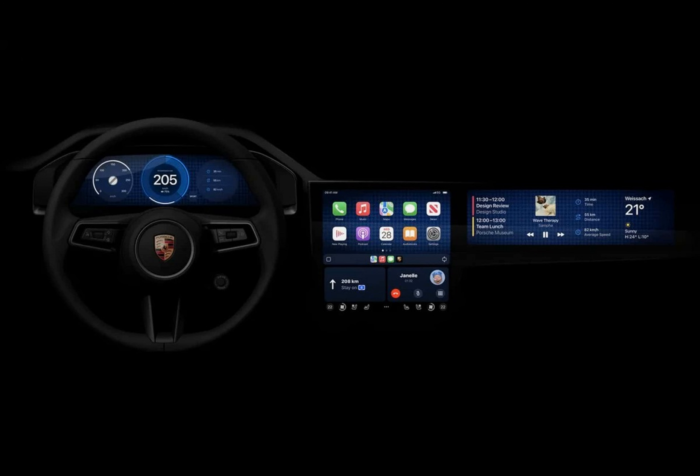What if you could have a personal dashboard with all the information you need right at your fingertips while driving? Sounds like a dream, doesn't it? Well, it might just become a reality with Apple's upcoming next-gen CarPlay system.